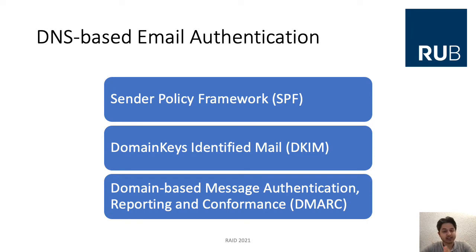We focus on SPF, DKIM, and DMARC in this work. SPF, the Sender Policy Framework, allows publishing hosts that are authorized to send emails on behalf of a given domain. DKIM, Domain Keys Identified Mail, offers the possibility to check received email messages for modifications or spoofing. DMARC, the Domain-Based Message Authentication Reporting and Conformance protocol, is based on both SPF and DKIM, and allows proposing policies for handling SPF and DKIM results.